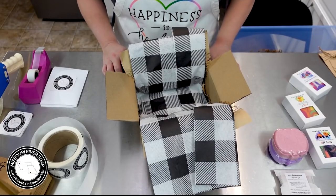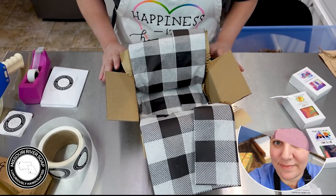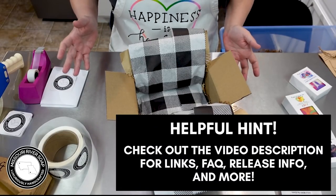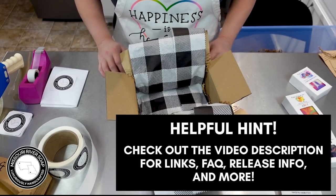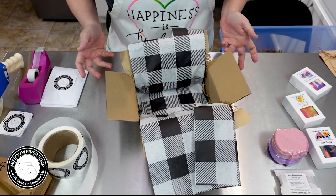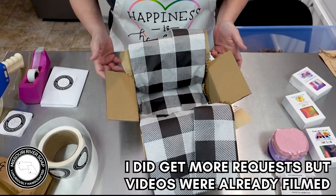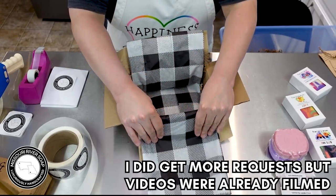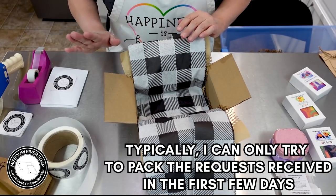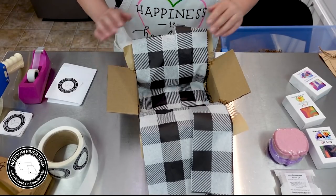Hello everyone, welcome to Pack and Chat Part 3! I'm Holly, and in these videos I pack orders that my customers have requested. During usually the first few days of the release, they send a little note with their order saying 'please include in pack and chats.' I had a lot of requests so we're moving on to the third one. I'm just such a softie and I have a hard time saying no, so we're just doing them all again this time.